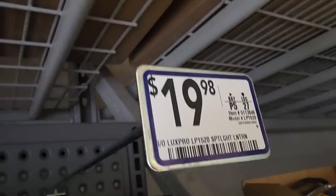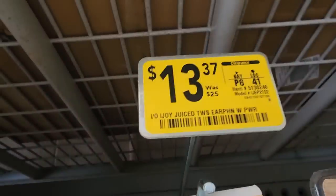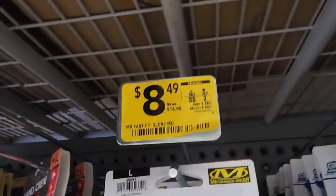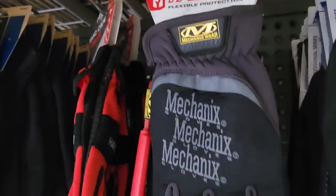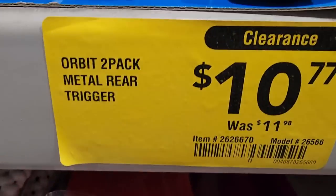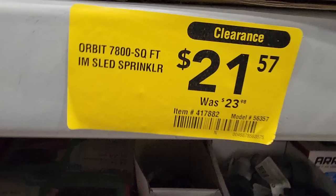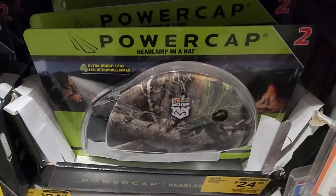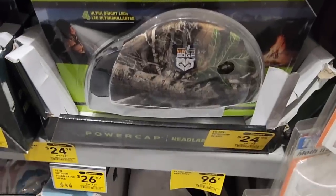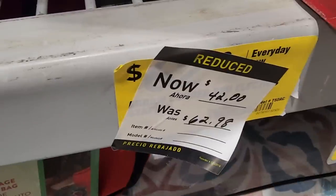In the clearance section, you've got the LuxPro 1520 spotlight — rechargeable flashlight — fast work gloves for $8.49, mechanics gloves. The Orbit nozzle pack — a whole bunch of stuff on clearance, $10 for two, not bad. Single thumb control nozzle for $8.98. Some sprinklers here for $21, down from $23. You got the Power Cap down to $24 from $34 — still too expensive for me. Arrow staples down to $0.42 from $0.62.